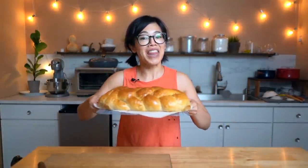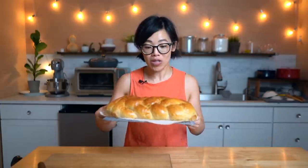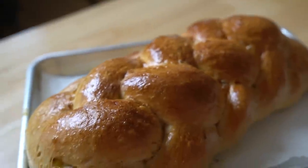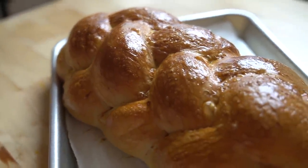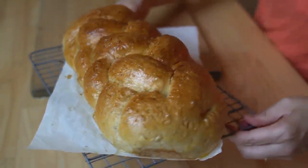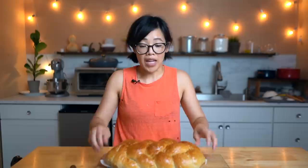Here we have it! Bread that has been made with Coke. And I have to say, this is my first time braiding with six strands and I am so pleased — it turned out beautifully, so beautifully, and it's not as hard as you might think! Isn't it gorgeous? Egg wash — I tell ya, egg wash makes your bread look beautiful.